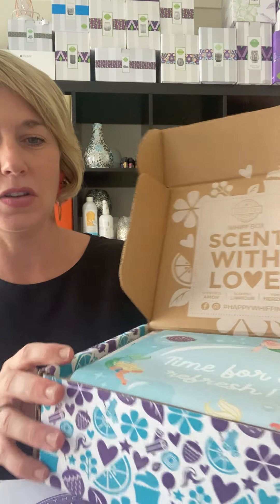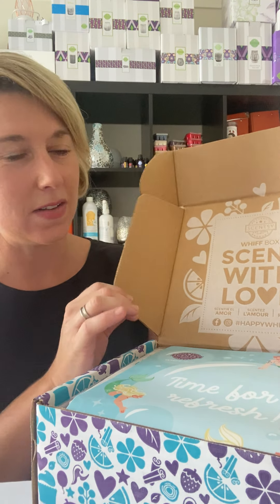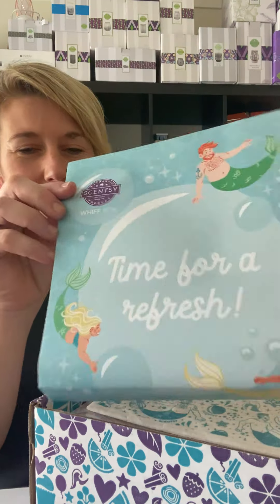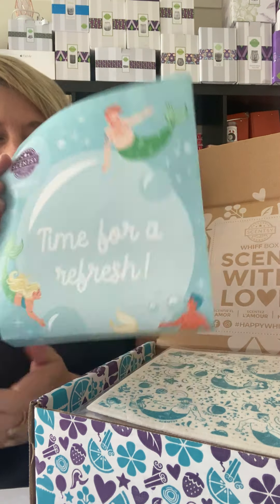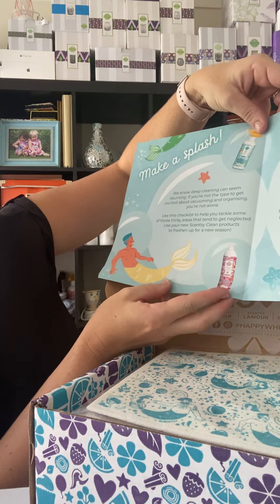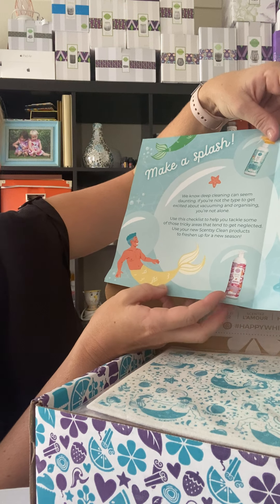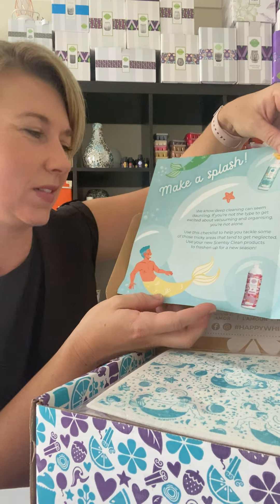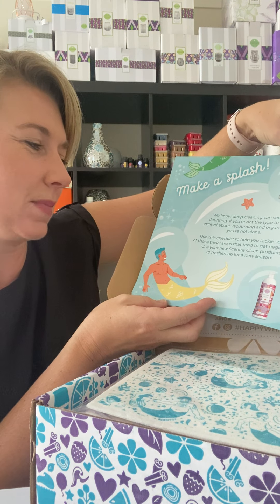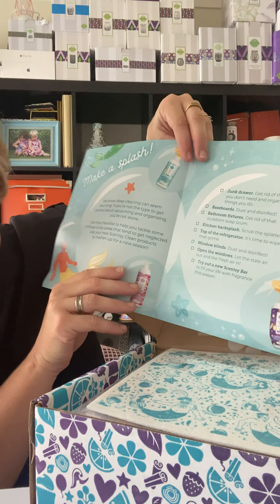Our Whiff Boxes come beautifully packaged, so you can give them as a gift to somebody, or as I like to do — a gift for myself every month. Inside it says 'Whiff Box, sent with love,' and there's a little flyer which gives us a hint as to what's inside, saying 'time for a refresh, make a splash.' It mentions deep cleaning, a checklist to tackle tricky areas, and using your Scentsy Clean products to freshen up for a new season.